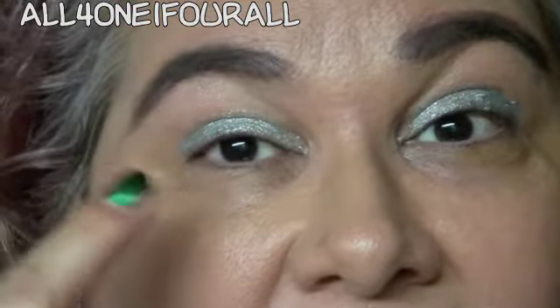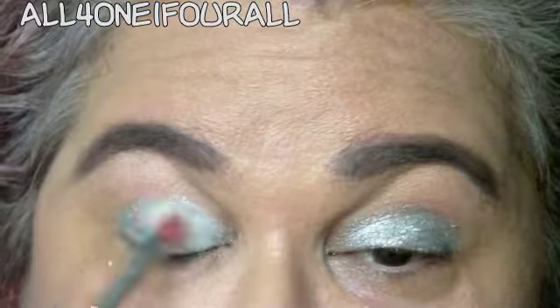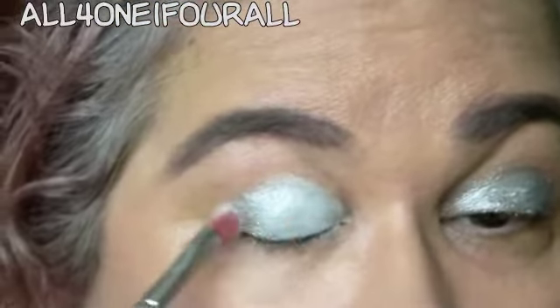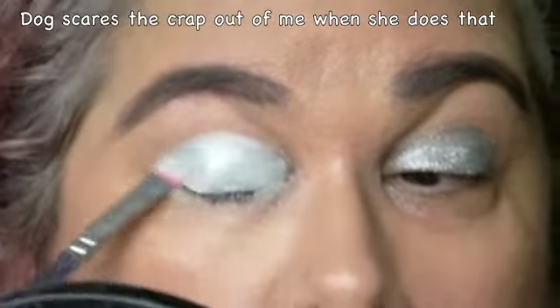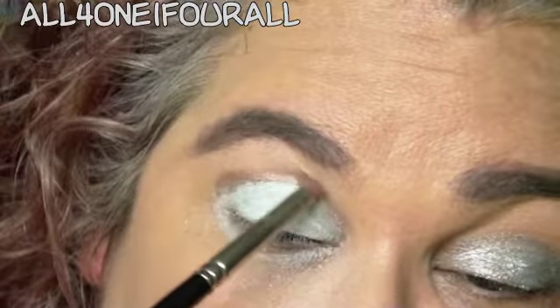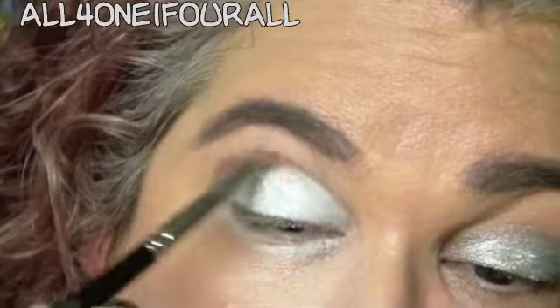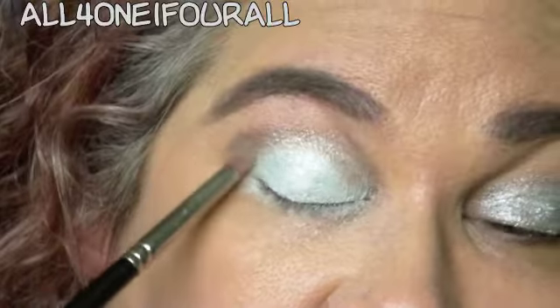I'm putting that silver metallic color on my lid. Now I'm gonna take that pretty taupe color and put that in the crease. I really like taupes a lot.